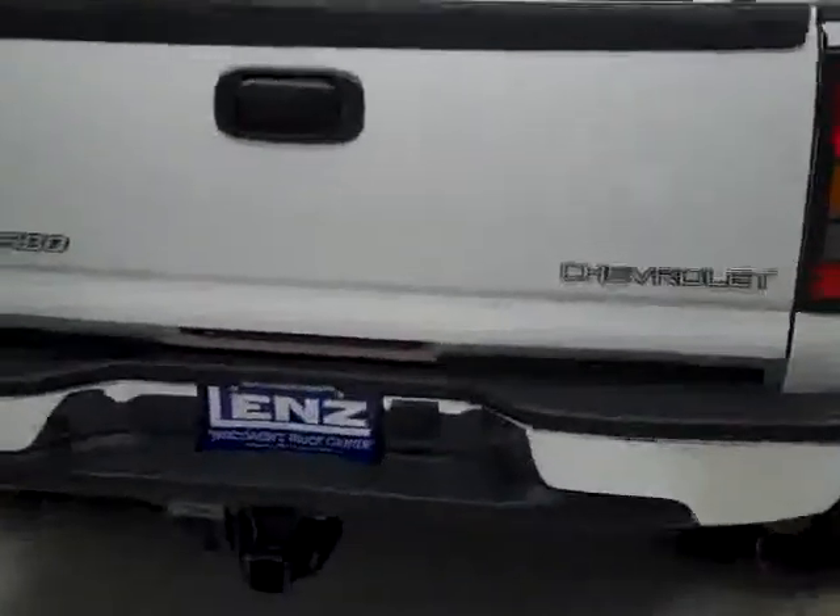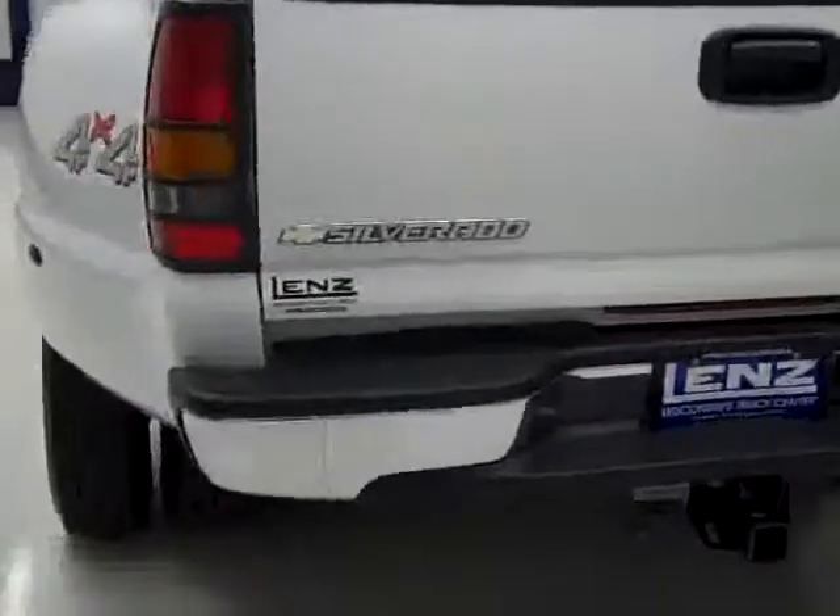Frame and underbody looks nice and clean, all the way back. Rear tires have just as much tread as the fronts. And going around back, the rear bumper and tailgate look like they're in really good shape as well.